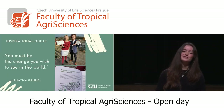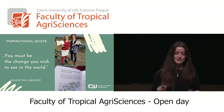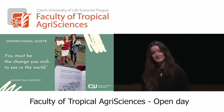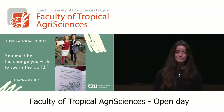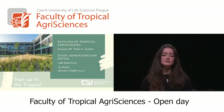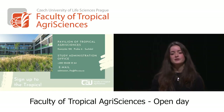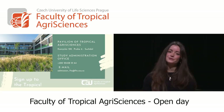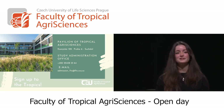As an inspirational quote, as Gandhi said: 'You are the change you wish to see in the world.' So if you want to be the change, you can start by studying something that can change the world — and in this faculty, you can do that. You can find us at the Pavilion of Tropical Agri-Sciences in Kamýcká in Prague 6. Reach the study administration office by email or phone. If you're thinking of applying, sign up to the tropics. Thank you for your attention.